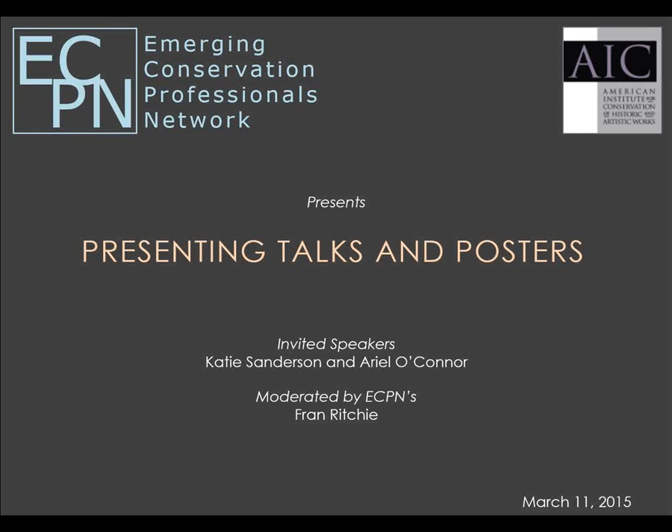This webinar is presented by AIC's Emerging Conservation Professionals Network, better known as ECPN. My name is Fran Ritchie, and I'm the network's professional education and training co-chair and the webinar coordinator. Today we are very pleased to present ECPN's seventh webinar on presenting talks and posters. We have with us two conservators who are effective public speakers: Katie Sanderson and Ariel O'Connor. Katie is an assistant conservator of photographs at the Metropolitan Museum of Art, and Ariel is an objects conservator at the Smithsonian National Air and Space Museum. Both have given numerous professional presentations and posters.